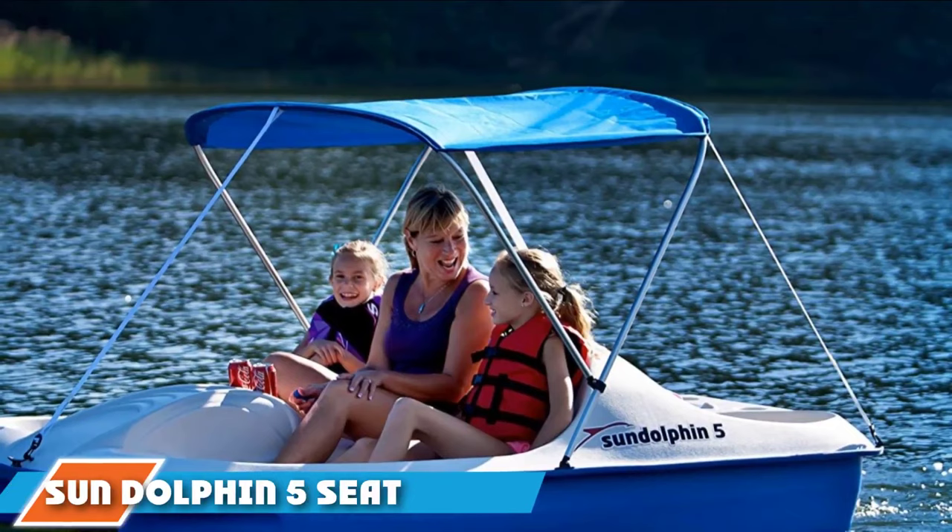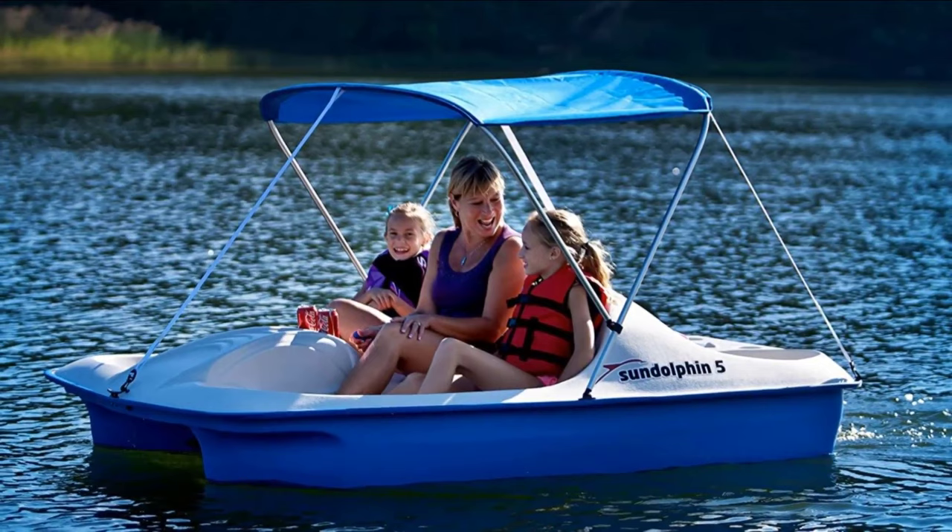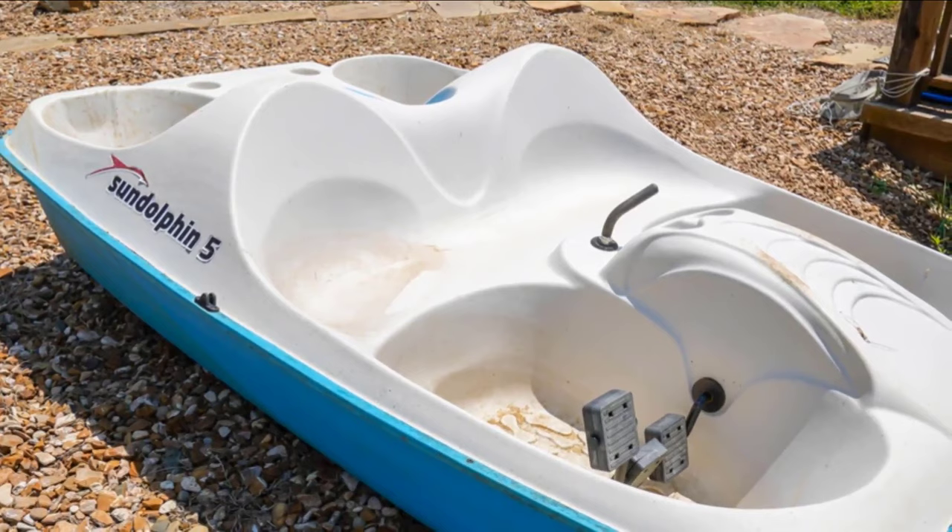The number two position is held by the Sun Dolphin 5-seat Paddle Boat. Equipped with dual coolers that can also function as dry storage compartments on the rear and an extra built-in storage area, the Sun Dolphin 5 offers plenty of storage room. This capacity makes it great for adventures where many items need to be carried, such as family outings, rides with friends, picnics, and fishing.